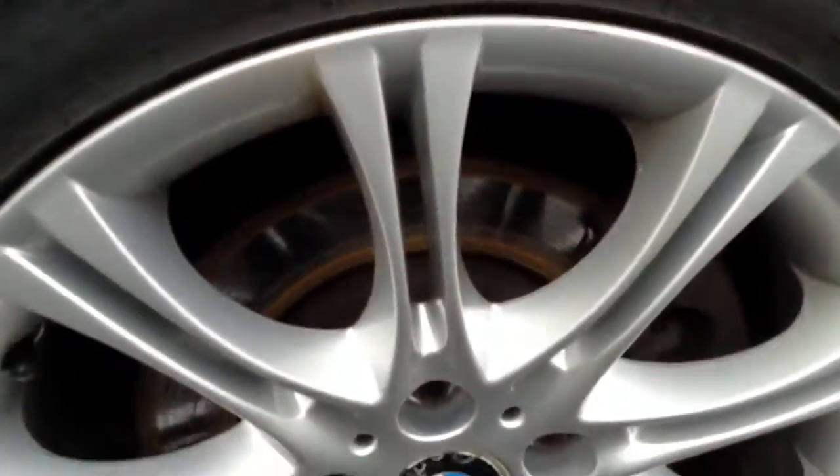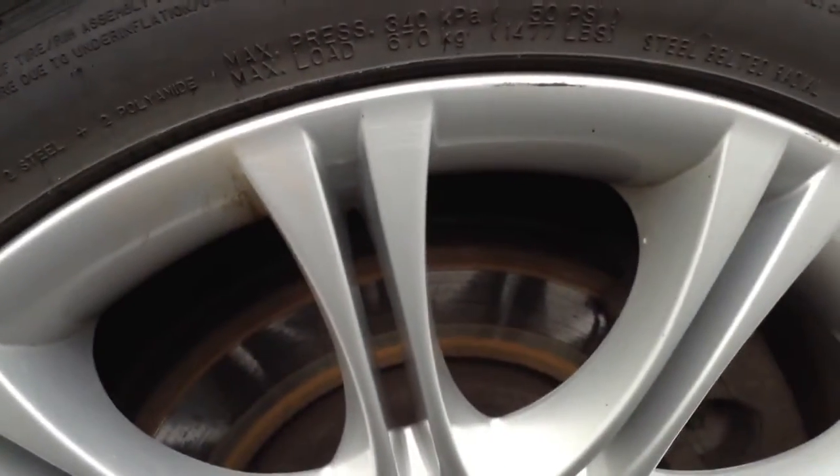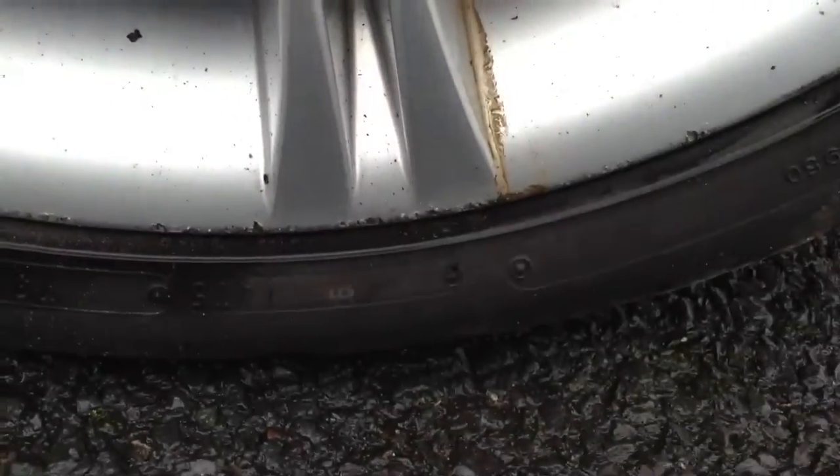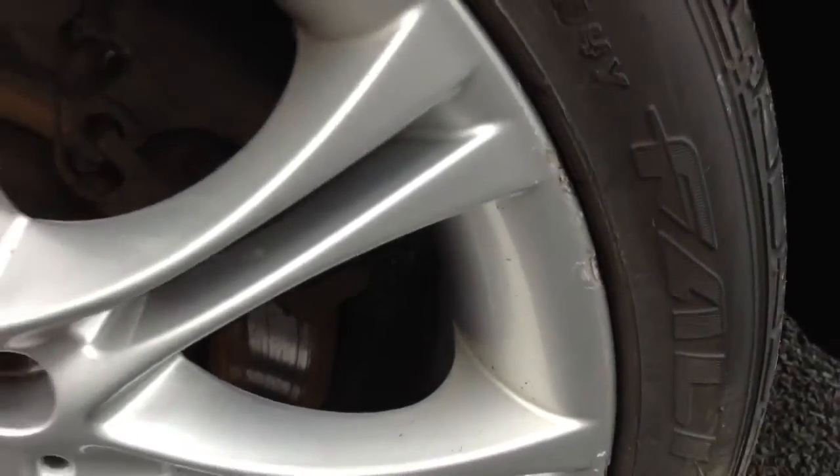Taking a look inside the boot — nice condition for its age. There is no spare wheel with the vehicle, but it's a nice clean condition. Near side rear tyre is looking at around 3mm of tread. The near side rear alloy has one or two light marks, and there's a little bit of kerbing towards the outer edge, along with a couple of curb marks on one side — nothing too heavy though.